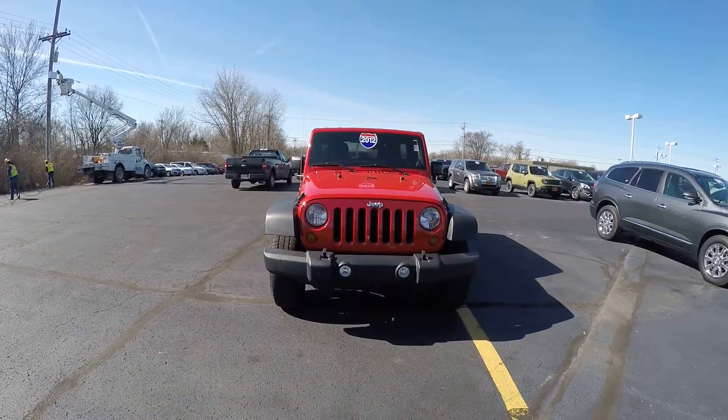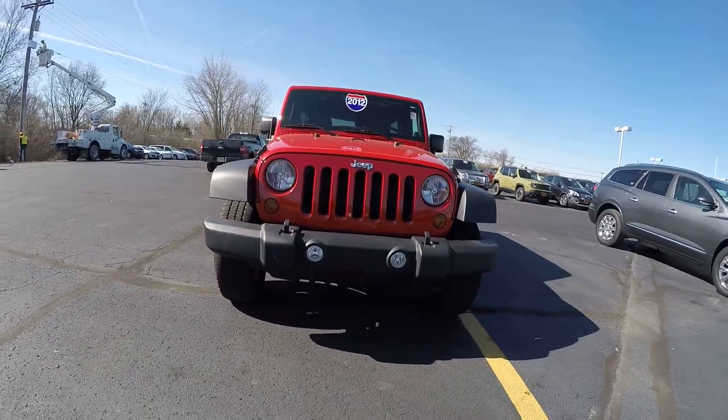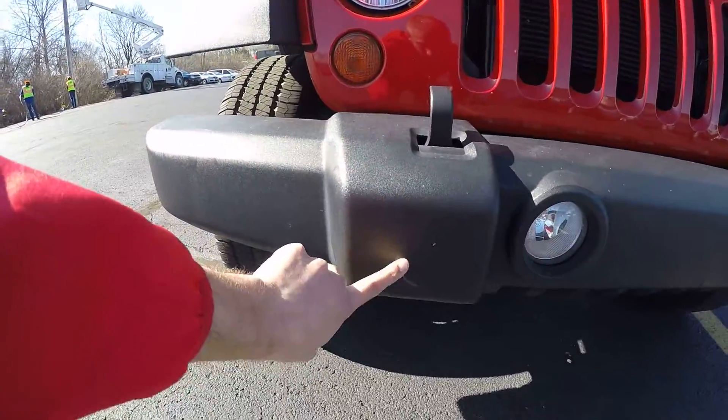This here is the 2012 Jeep Wrangler. It is bright red in color. Taking a look up front, it does have the fog lights, and there's a little mark right here.